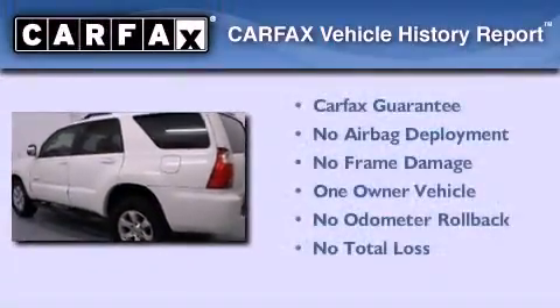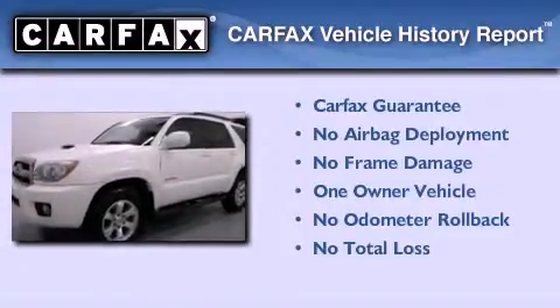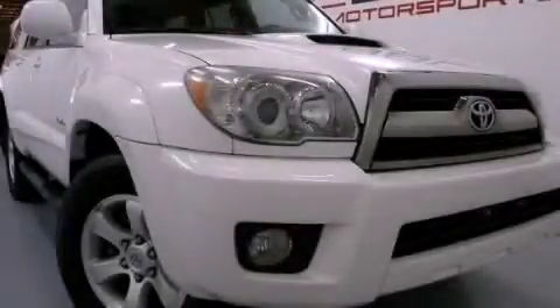This SUV has had only one owner, and it qualifies for the Carfax buy-back guarantee. Contact us today to schedule your opportunity to see this automobile in person. See you next time.